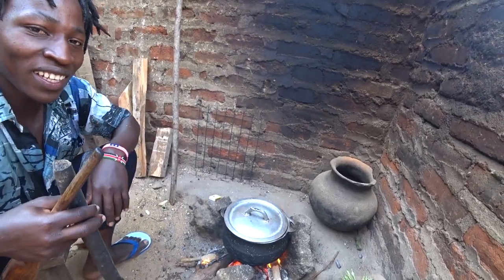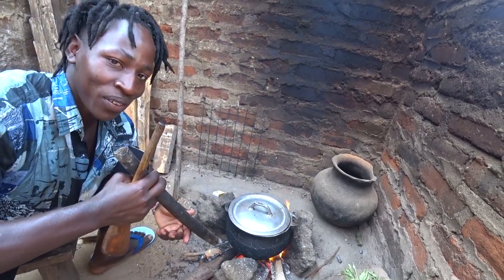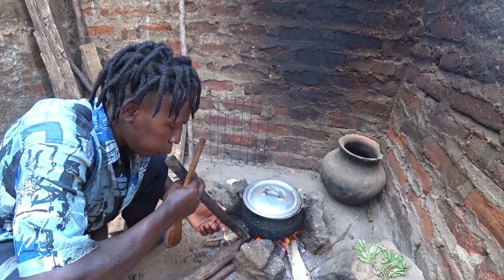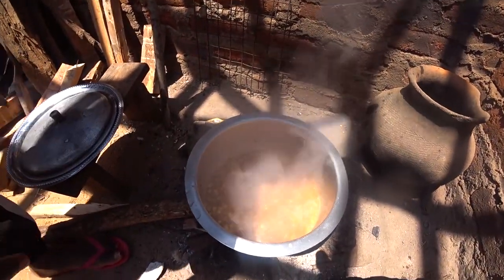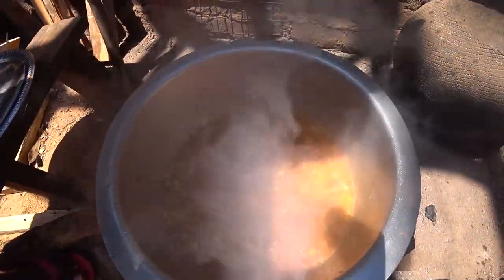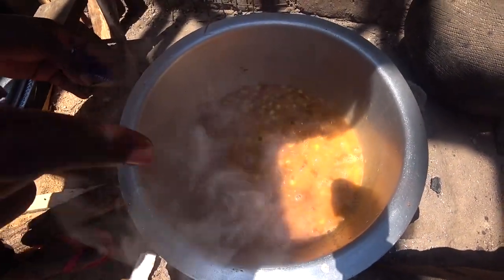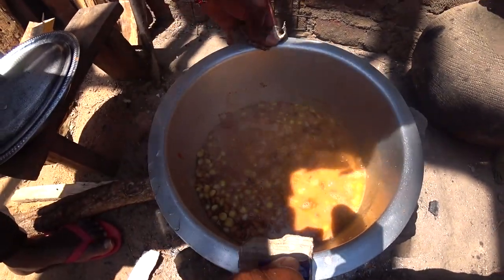This is how we light the fire — we use this pipe to light it. Look at this! You can tell our food is ready because of the bubbles. When you see bubbles like that, it's a sign that the food is ready.